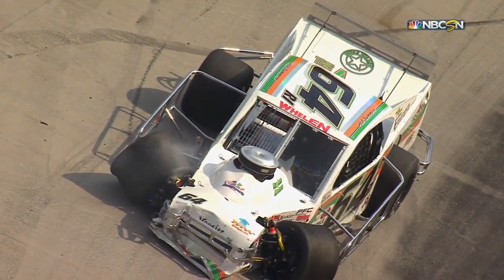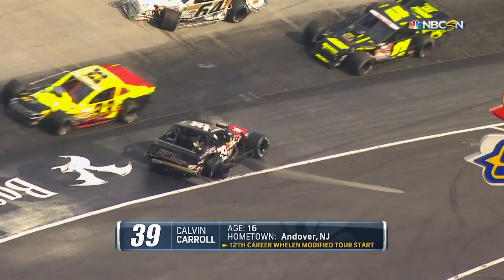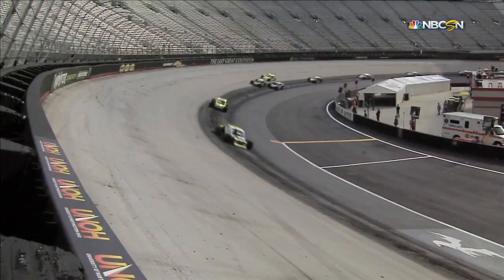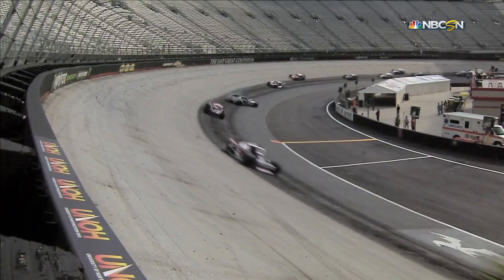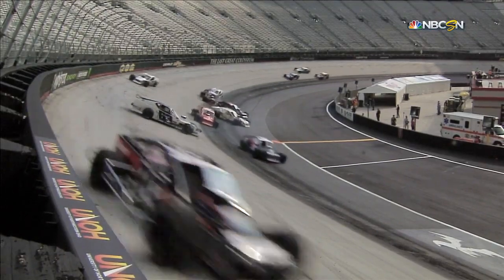That's exactly what we were talking about — how fast they're going around here. The opportunity to avoid something when it goes wrong is really hard because you really don't have much time to react. The reaction time is so much faster than what they're used to because of the speed and the banking. They're just not used to it, and it's going to take a little bit for these guys to adjust.